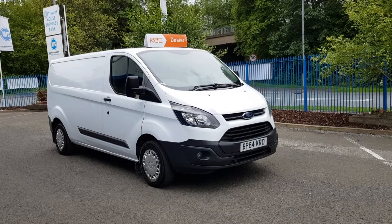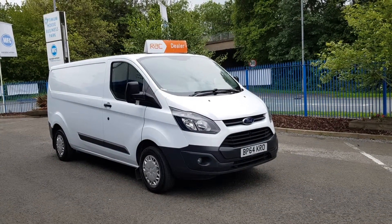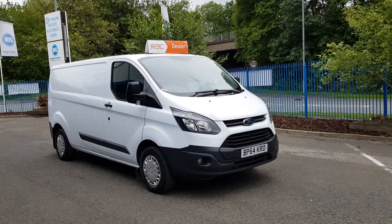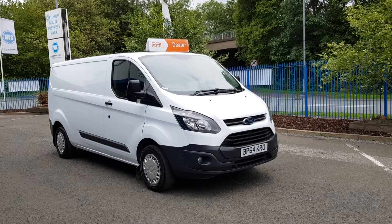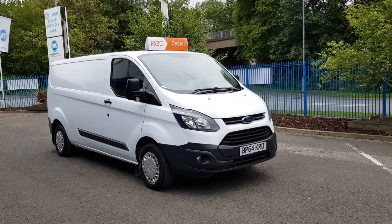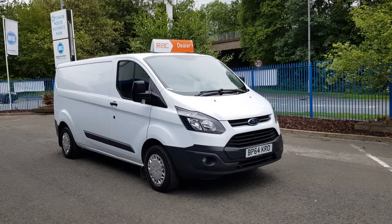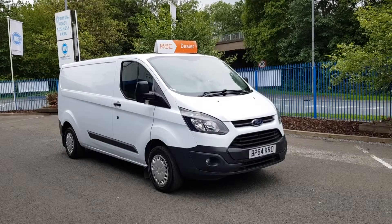So there you have it guys — 2015, 64-plate, Transit Custom, long wheelbase, 93,000 miles, 2.2 diesel, been used in the Auto Glass fleet. Got front and rear parking sensors, Bluetooth, comes with an MOT and full service. Finance and nationwide delivery also available.